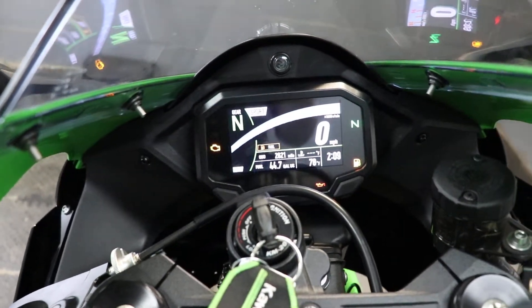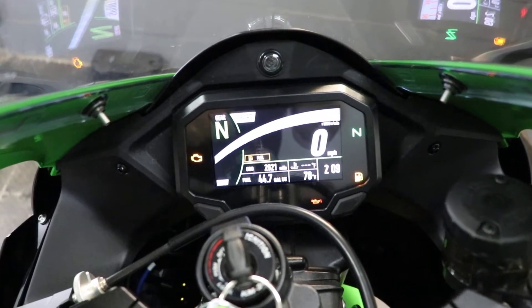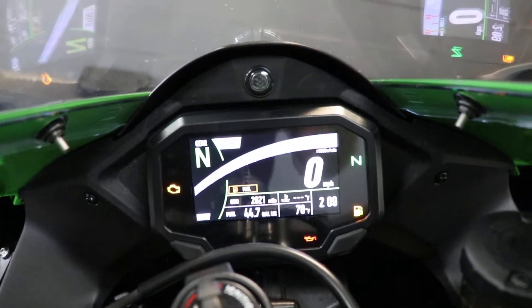One more thing I want to point out: with the gear indicator, this one does have a GP shift on it, so it's going to be one up and five down — the reverse of what some people are used to. Anyway, let's go ahead and fire it up and listen to how it sounds.